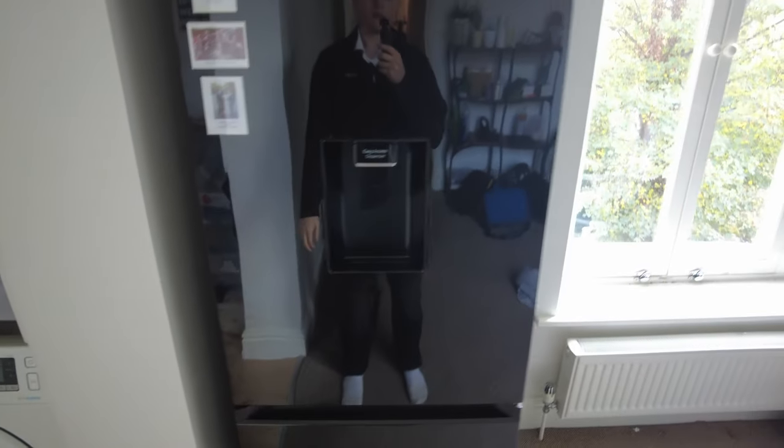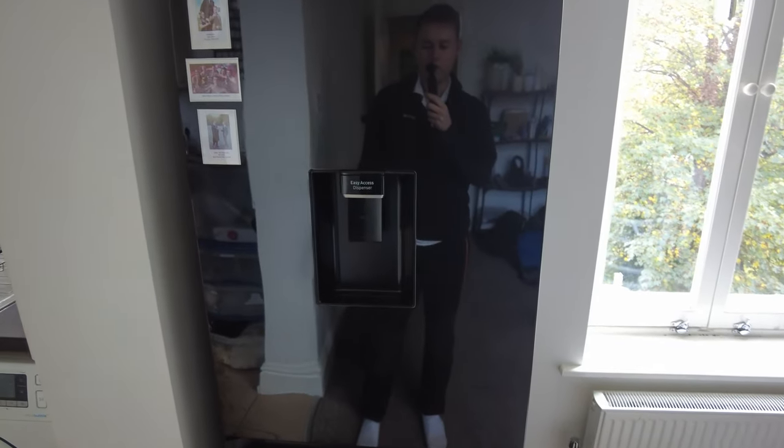Overall, I'm really happy with it and I've noticed a significant drop in my energy bills. So I would highly rate this fridge.